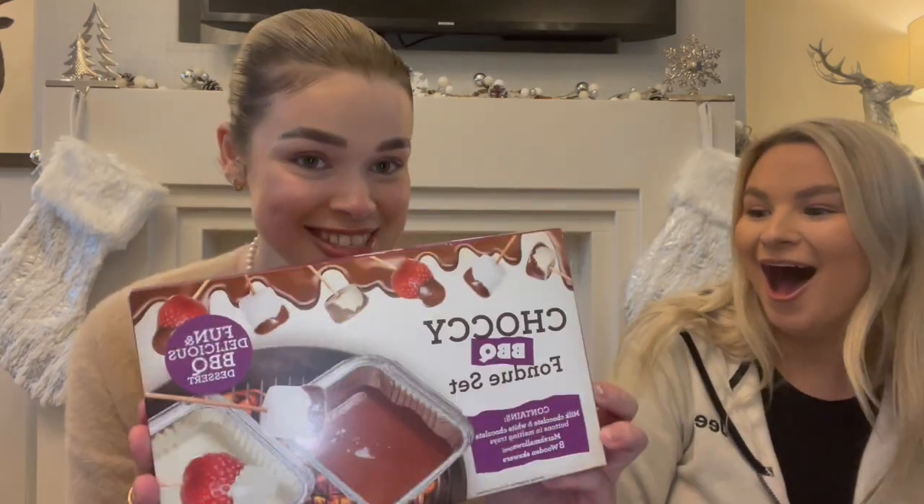The next thing I got Abby is something to do with her and Sam — maybe they can vlog it on their Vlogmas adventures. I got her the barbecue chocolate fondue set! It's got milk chocolate and white chocolate. If you don't do it with Sam you can always bring it on Christmas Eve and we can do it together. It's got marshmallows in it! I'm actually buzzing about that. This was reduced to £1.99 as well — you've got milk chocolate, marshmallows, sticks to toast them with, and white chocolate.